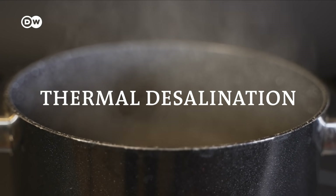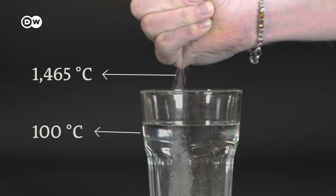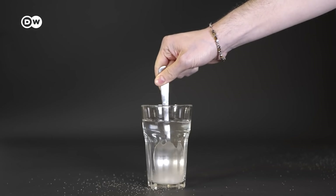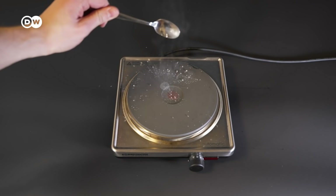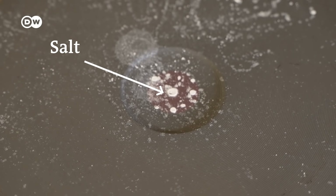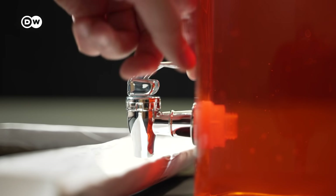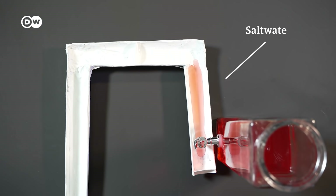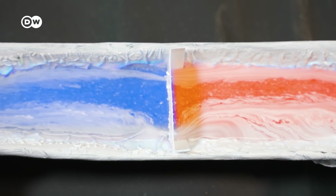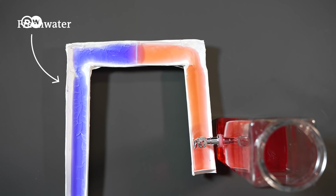Thermal desalination uses heat. Salt's boiling point is a lot higher than water's, so if you boil salt water, only fresh water will evaporate, leaving all the salt behind. Membrane desalination uses pressure. Salt water is pressed through a membrane that is only partially permeable — fresh water can pass through, but the salt is trapped on the other side.